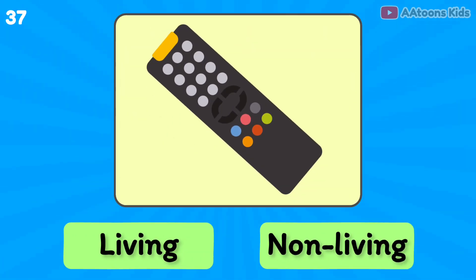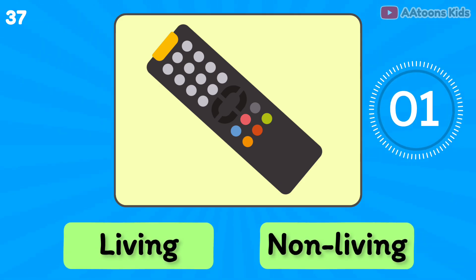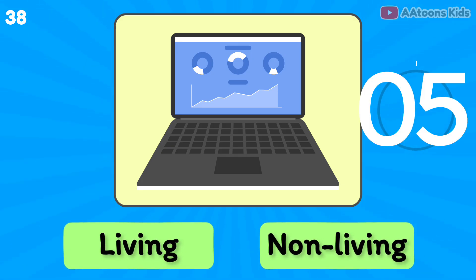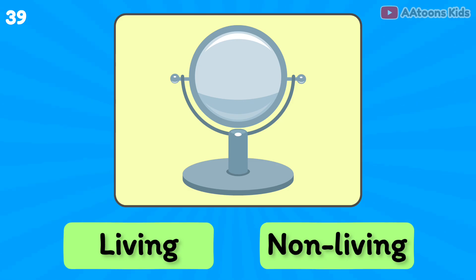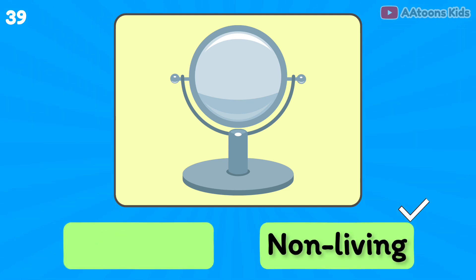Remote control is living or non-living? Non-living thing. Laptop is living or non-living? Non-living thing. Mirror is living or non-living? Non-living thing.